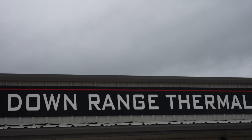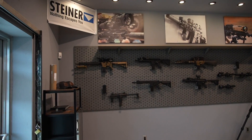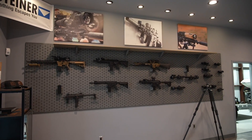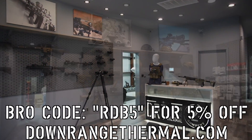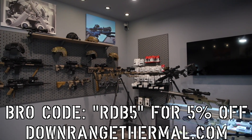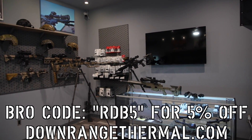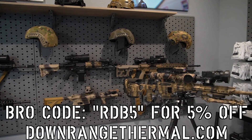What is happening, all you peaceful larpers out there? Range Day Bro back at it again. Today a very special video for you guys — we're talking about night vision and thermal at our newest sponsor, Downrange Thermal, right down the street from my place in Spicewood, Texas. Discount code is RDB5, gets you five percent off almost everything on the website. They have some of the most top-of-the-line night vision and thermal stuff I've ever seen.